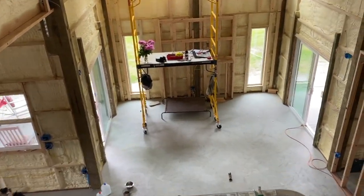So we got the vanity up and I'll take you on a tour of the upstairs master suite.